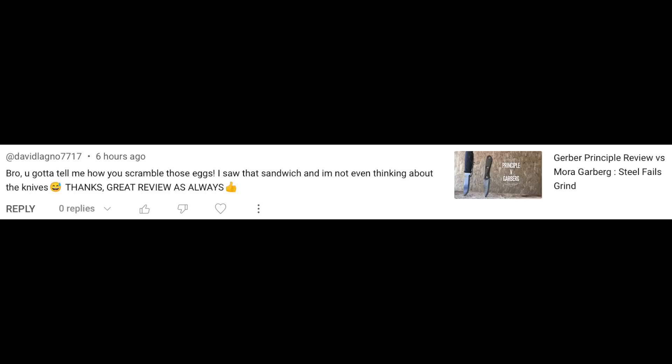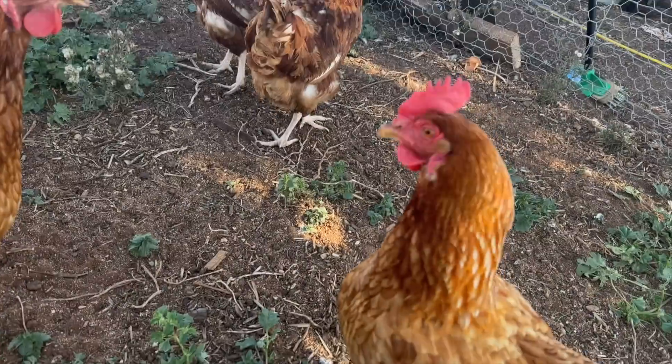You gotta tell me how you scramble those eggs. I saw that sandwich — I'm not even thinking about the knives. All right, I'll tell ya.